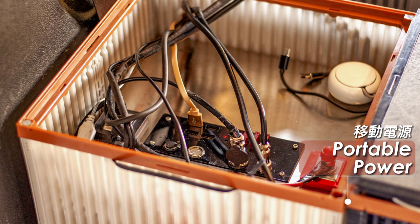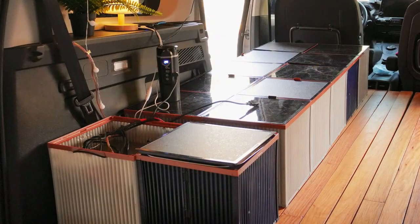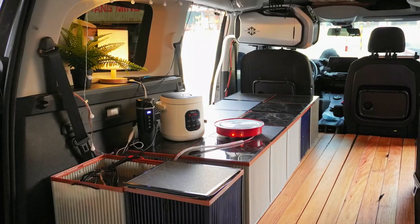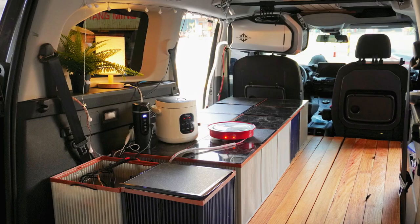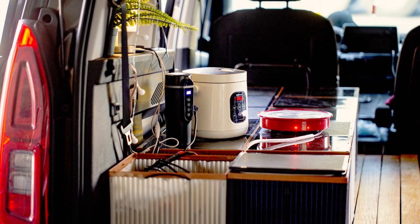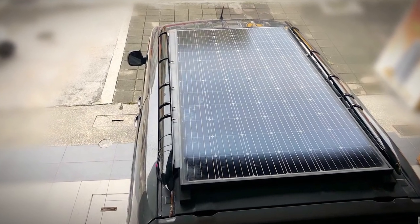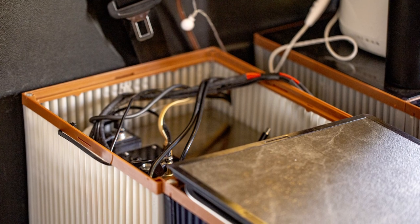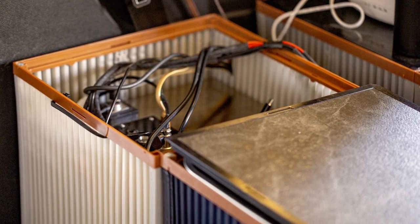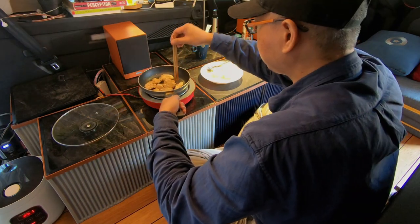For portable power, I use one of the boxes to store batteries, which not only powers all low-current electrical appliances like communication devices, but also provides power for portable air conditioners and cooking appliances like electric cookers and kettles. Additionally, I installed a 370-watt solar panel on the roof of the car. After carefully calculating all my power needs, I installed a 2.5-kilowatt lithium-iron battery that basically meets all my needs without requiring external charging.